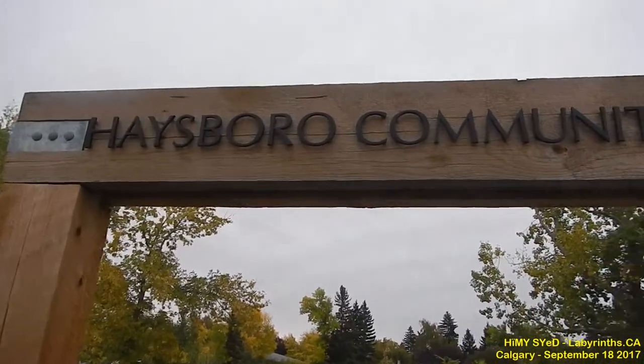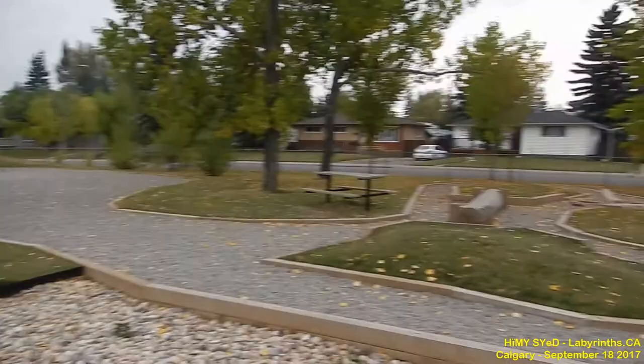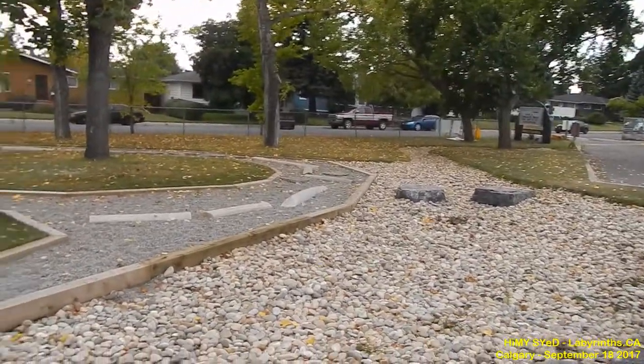In this Hayesboro Community Park is a labyrinth that I learned of online, and then just yesterday, Sunday September 17, 2017, in the Inglewood neighborhood, I serendipitously bumped into the person who built this park. Here is that video which I shot yesterday about the person who built this park.